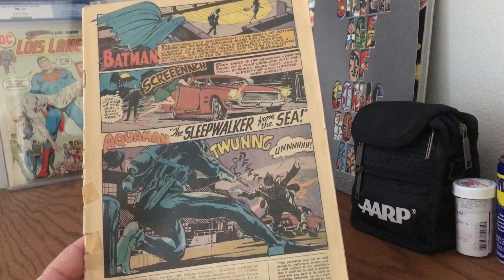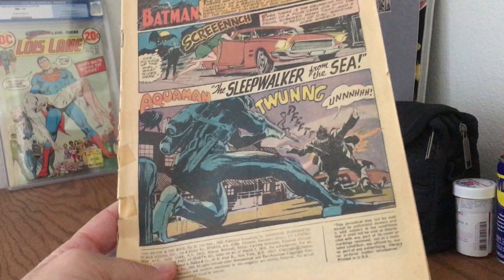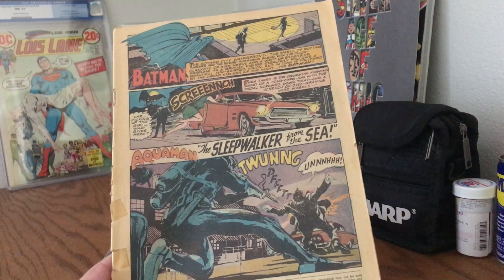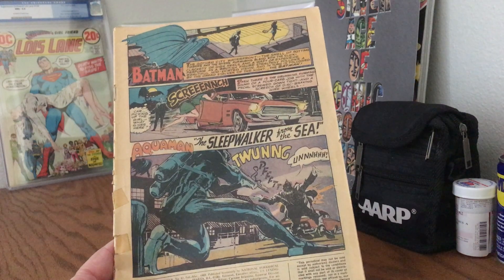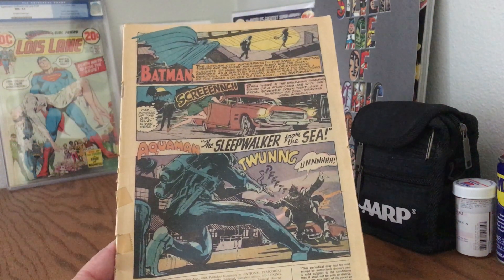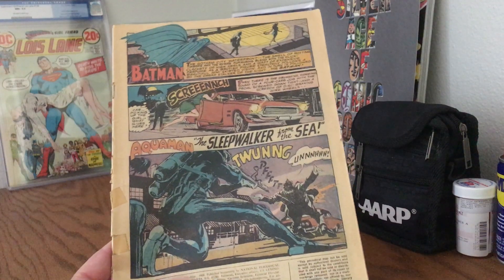This is a Brave and Bold from 1969, number 82. It was a hand-me-down from a family friend. They all came coverless, and I spent just hours and hours poring over them.